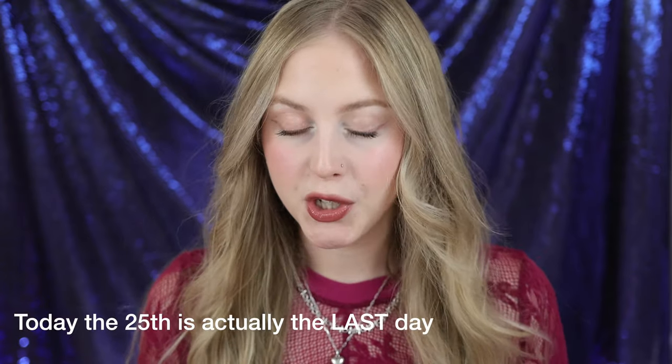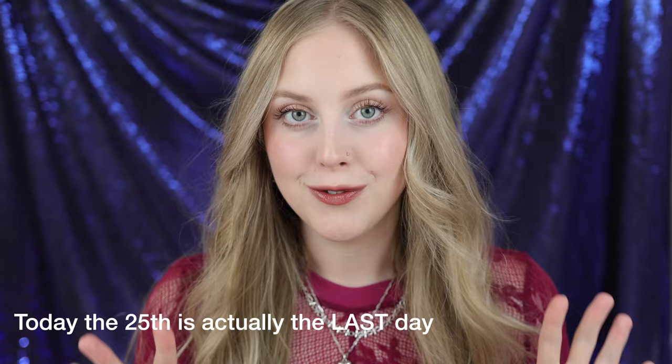If you haven't heard of the sale, today and tomorrow will be the last days to shop, so make sure to get on it. But in case you're watching this video out of date, that's totally fine because my code LINDSAYM20 will get you 20% off no matter what, so you can still get a pretty good discount on any of these products if you wanted to try the brand out.